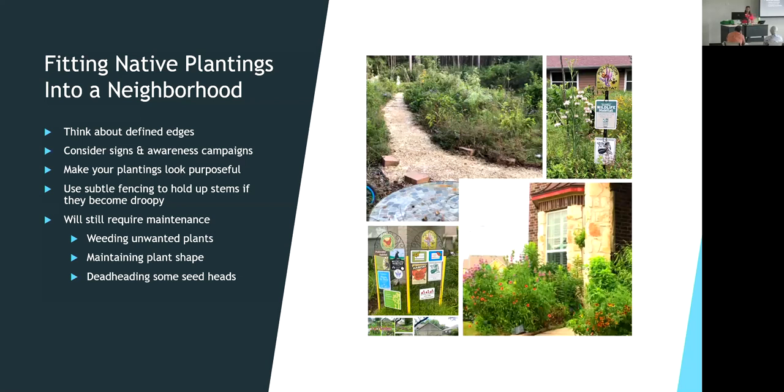To help with neighbors and HOAs, consider awareness signs. There are several nonprofits you can donate to in order to get a sign — the National Wildlife Federation certifies lawns as wildlife habitat, and you can get your yard certified as a monarch waystation. When neighbors see these signs, they'll understand you're taking care of your yard in a different way. You haven't just walked away from your landscape; you still care.